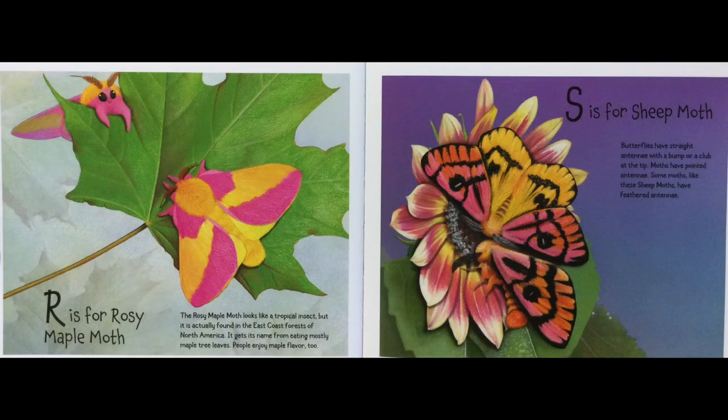R is for Rosy Maple Moth. The Rosy Maple Moth looks like a tropical insect, but it is actually found in the East Coast forests of North America. It gets its name from eating mostly maple tree leaves. People enjoy the maple flavor too.